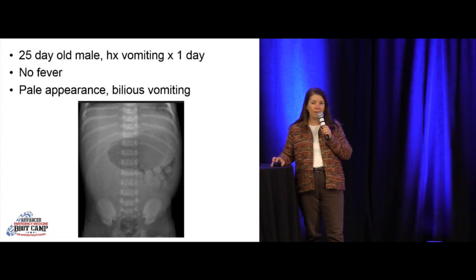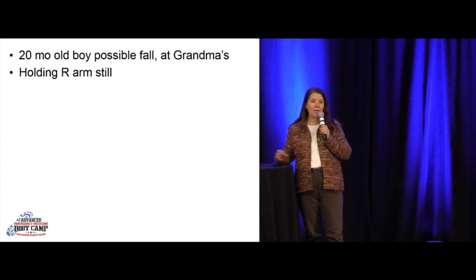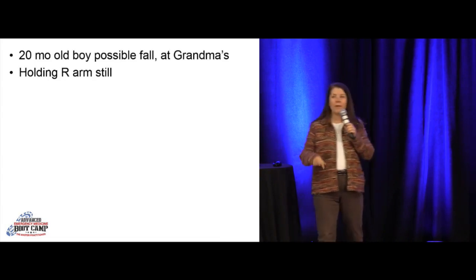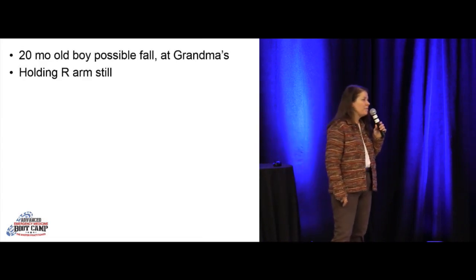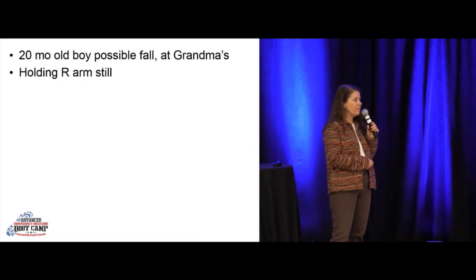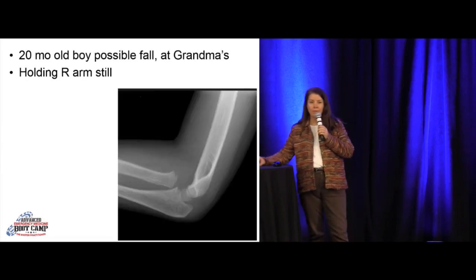Young baby with bilious vomiting. Lastly, you've got an almost 2-year-old boy brought in by grandma. She noticed he wasn't moving his right arm. He's been active all day. All you know is this baby isn't moving his arm. You send him to X-ray. Make sure you have a good lateral. You're looking for the figure-of-8 sign. You look for fat pads and that anterior humeral line — it's bisecting the capitellum. But the radial capitellar line needs to bisect the capitellum, and it's not. That's a radial head dislocation — this baby needs his nursemaid elbow reduced.